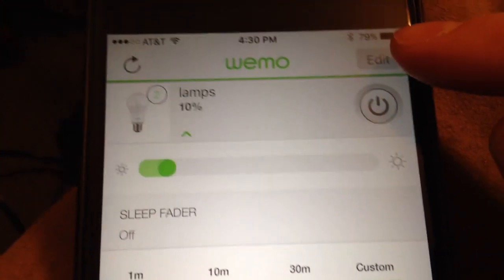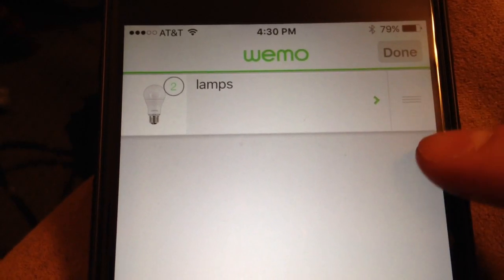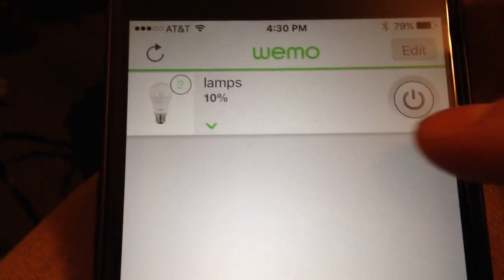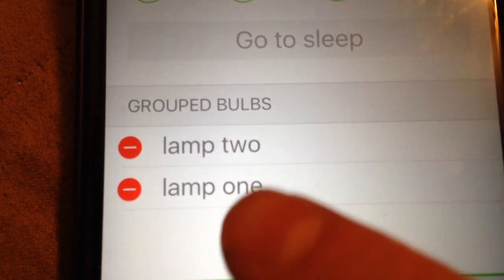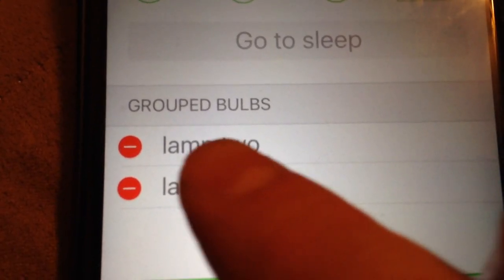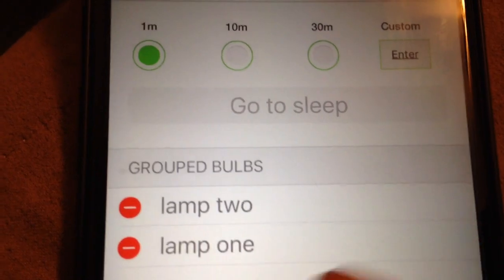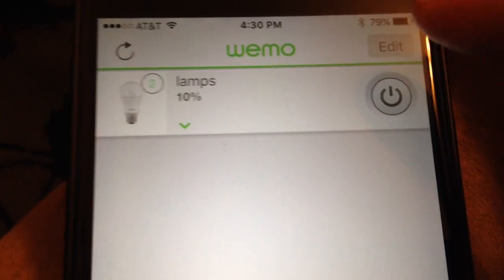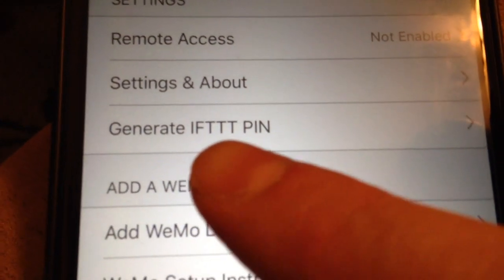Once you set up your lamps in the Wemo app, you can put them into a group. Hit the edit button at the top, which gives you double bars, and then drag them on top of each other. When you name them, use words — don't name them 'lamp number one' and 'lamp number two,' but something like 'lamp one' and 'lamp two.' Grouping them together is very important. Then go into settings under 'more' and you'll see 'generate IFTTT PIN' — that's where IFTTT comes in.